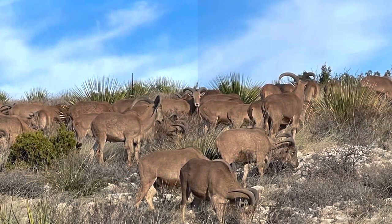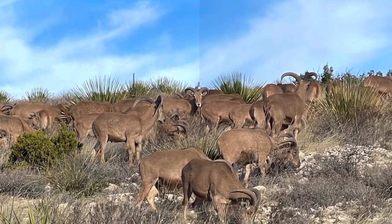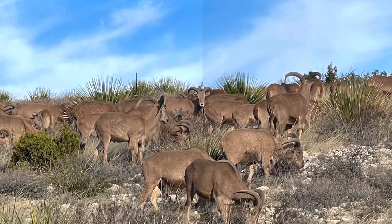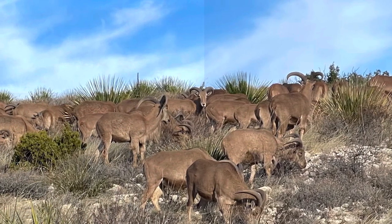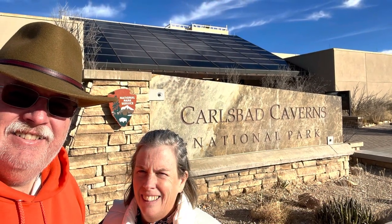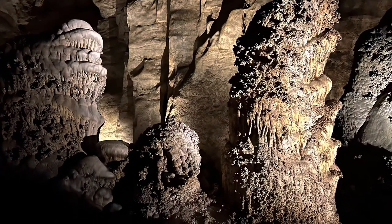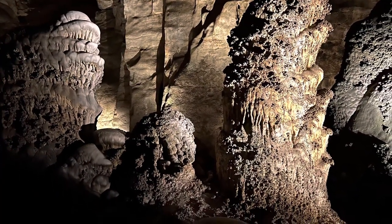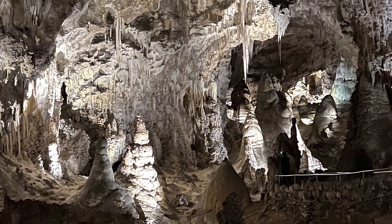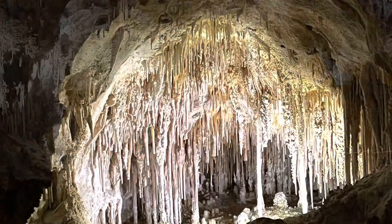Our final stop on our spectacular New Mexico adventure was Carlsbad. After a night of free camping on a very conveniently located BLM campsite with fire pit, covered picnic tables, and pit toilet, it was off to Carlsbad Caverns National Park. This place is yet another beautiful national park. While we hope you enjoy our pictures, pictures just cannot capture the magic of this place. You have to go see it for yourself.